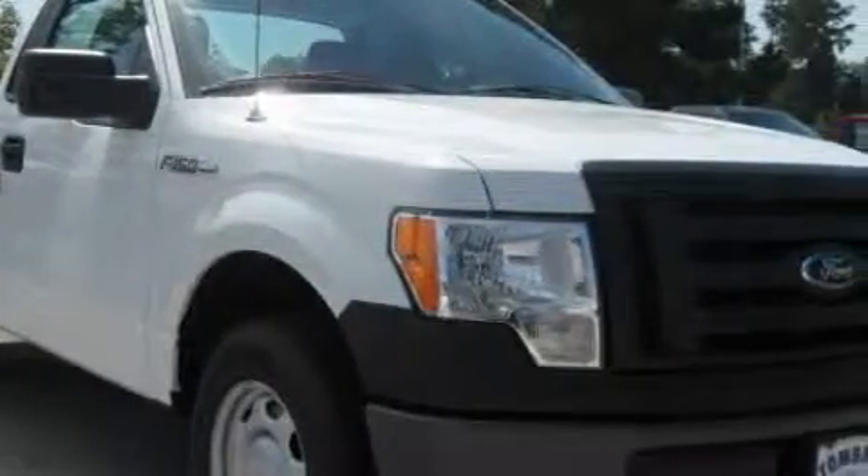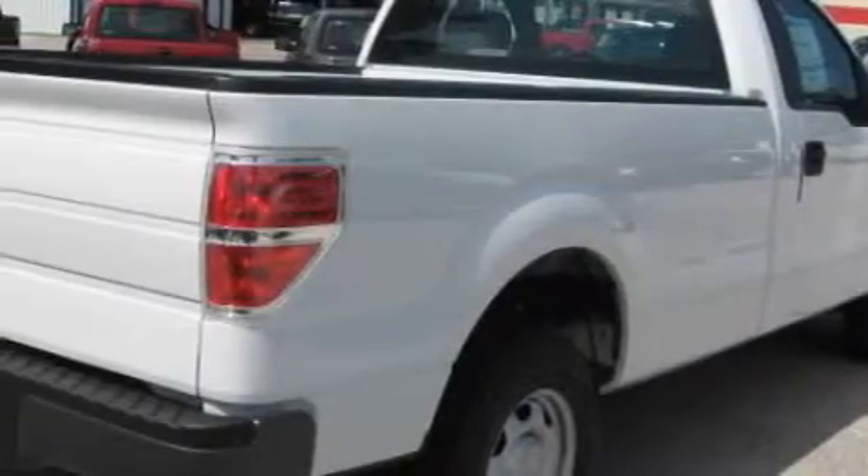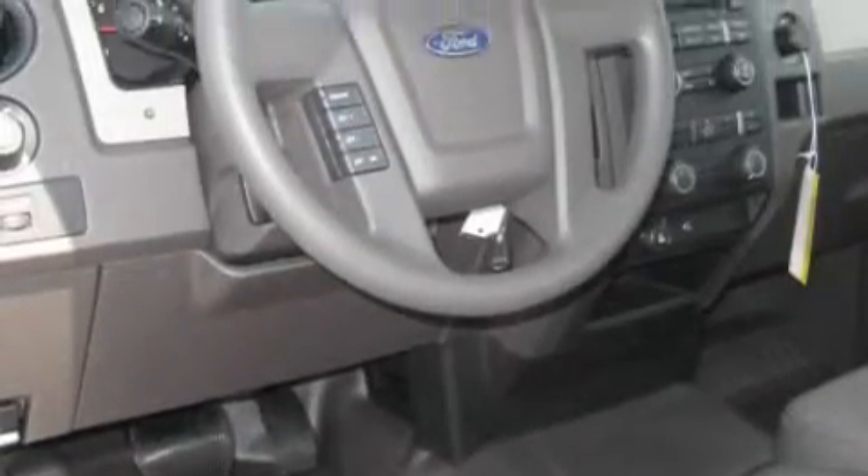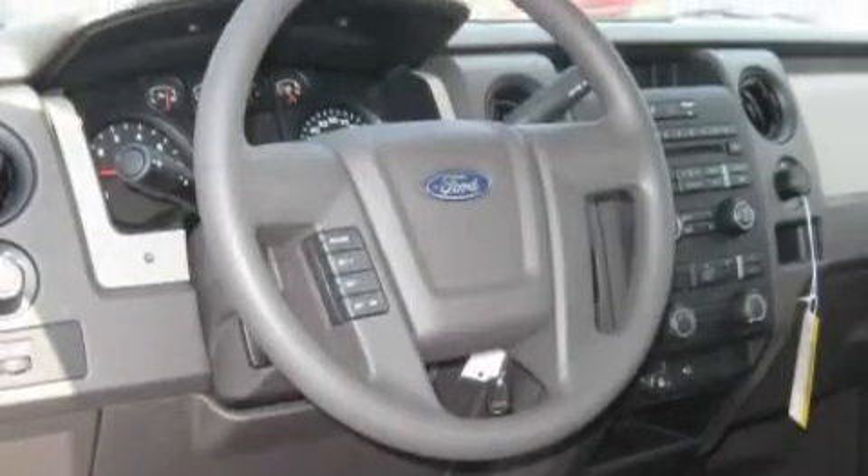It has a 4.6 liter 8-cylinder engine and a 4-speed automatic transmission. Its top features include a low tire pressure indicator, a stability control system, and it's easy to see why this automobile is an excellent choice.